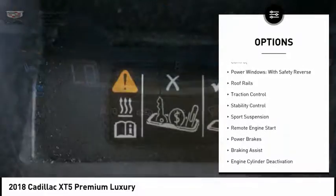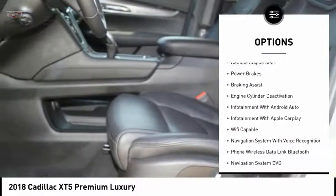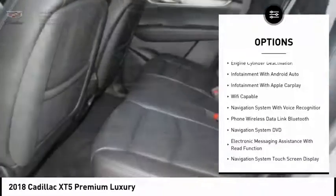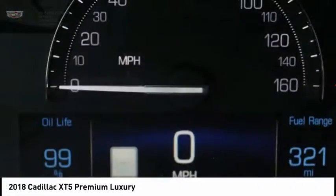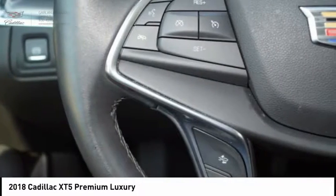Suspension control, electronic driver adjustable suspension, ride control, power windows with safety reverse, roof rails, traction control, stability control, sport suspension, remote engine start, power brakes, and braking assist.